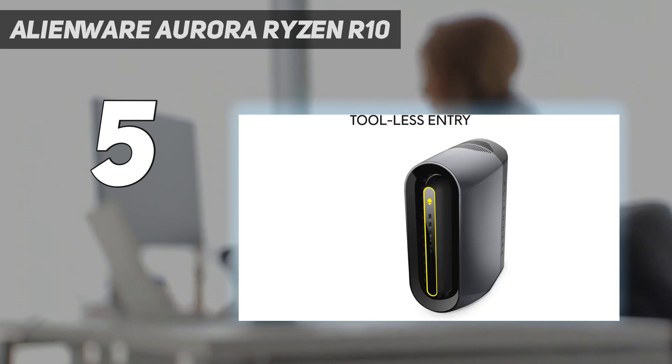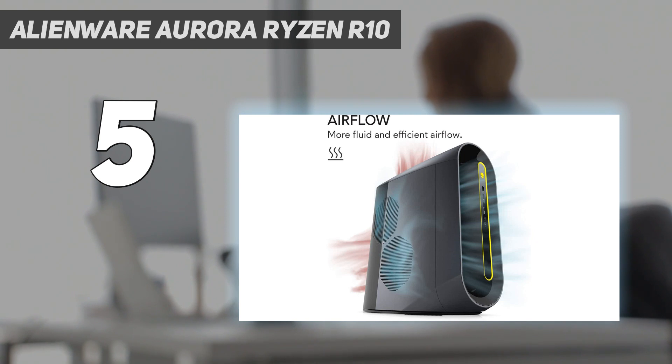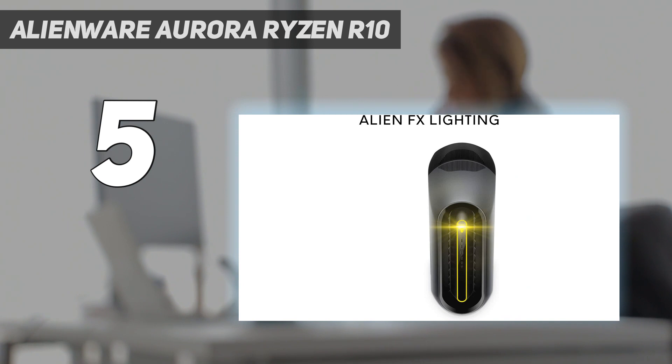As for the performance you can expect from the Alienware Aurora R10, we found in our testing that this rig performed at its best when playing titles in both Full HD and 1440p. The mid-tier Turing card delivered framerates far above 60fps in both resolutions in games such as Metro Exodus, Red Dead Redemption 2, and Shadow of the Tomb Raider, just to name a few.